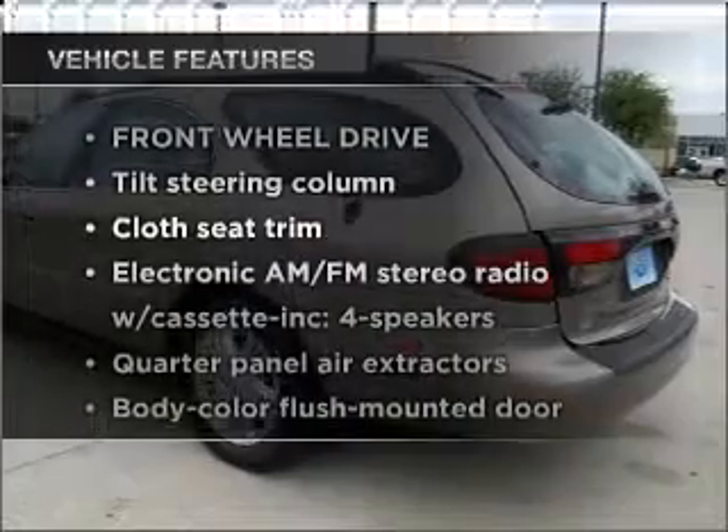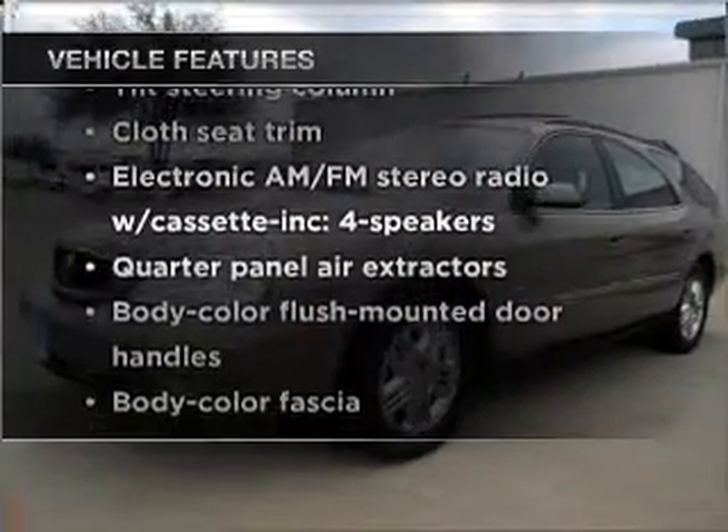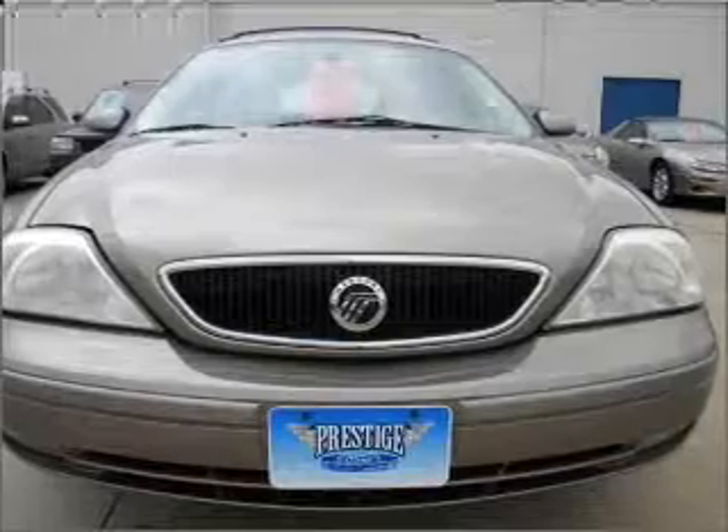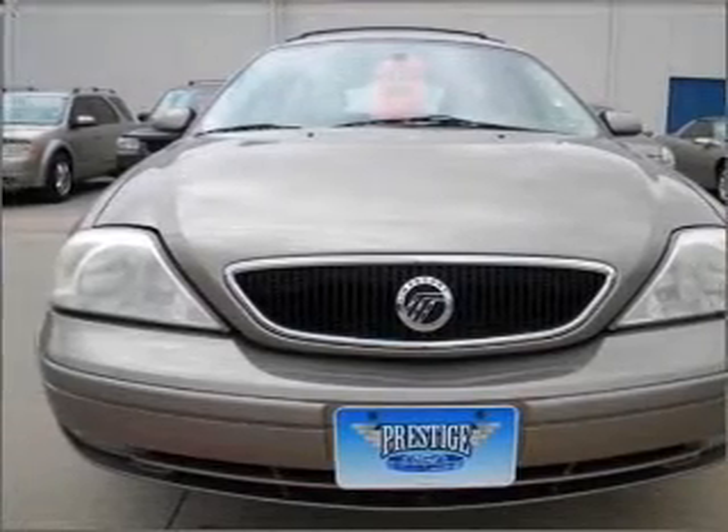Plus, enjoy these notable features that are included in this vehicle: power door locks, power windows, power steering, cruise control, an AM-FM stereo, and an adjustable tilt steering wheel.